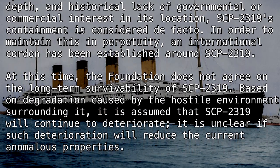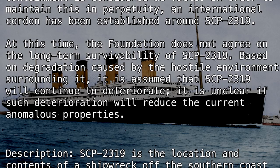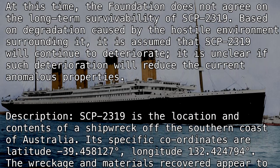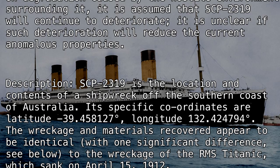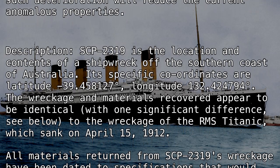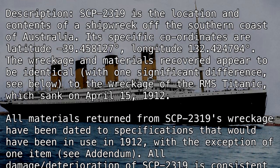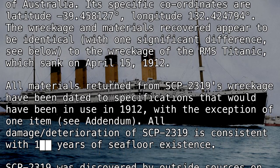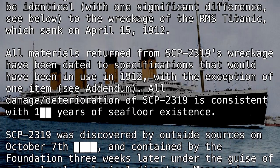It is unclear if such deterioration will reduce the current anomalous properties. Description: SCP-2319 is the location and contents of a shipwreck off the southern coast of Australia. Its specific coordinates are latitude negative 39.458127 degrees, longitude 132.424794 degrees. The wreckage and materials recovered appear to be identical — with one significant difference (see below) — to the wreckage of the RMS Titanic, which sank on April 15th, 1912. All materials returned from SCP-2319's wreckage have been dated to specifications that would have been in use in 1912, with the exception of one item (see addendum).